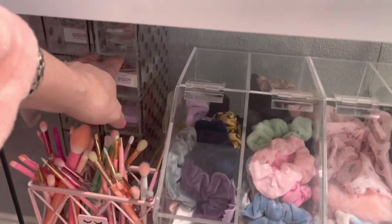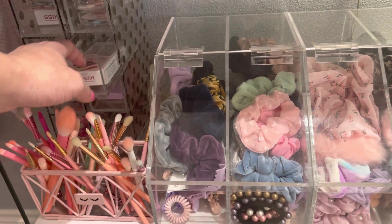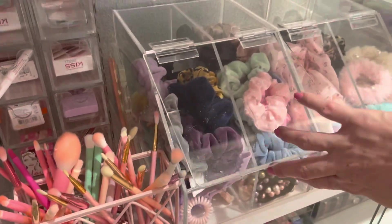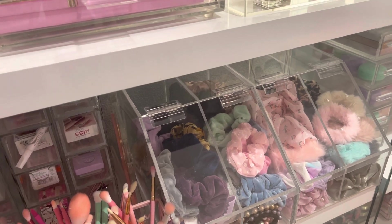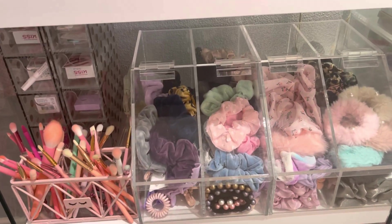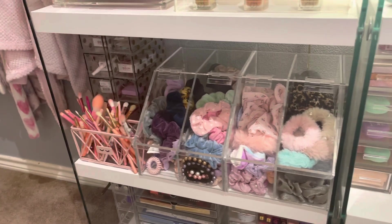Down here I have a couple more acrylic organizers. These are four-drawer acrylic organizers and the drawers pull out really nicely. I found these for $19.99 a piece at HomeGoods — those were brand new. And this next one is pretty cool too. It's basically like a candy display — like when you go to the mall and there are candy stores where you can open it and scoop out your own candies. I wanted to use it for scrunchies and hair ties. It ended up being a great storage piece where I can see all the colors I own.